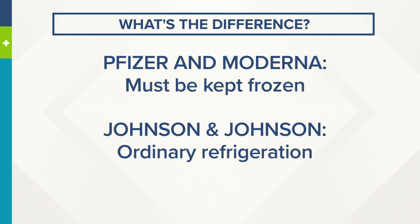Pfizer and Moderna vaccines must be kept frozen — the Pfizer doses in ultra-cold storage, which we've talked about. Johnson & Johnson can last three months in an ordinary refrigerator, so some say this one might be a little bit easier to manage.